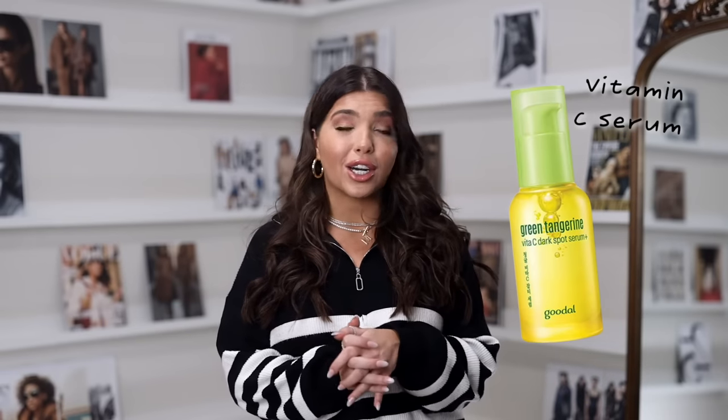Alright, that is it for my latest Amazon favorites. A big thank you again to Goodall for sponsoring this video — be sure to check out the Green Tangerine Vitamin C Dark Spot Serum, which is on sale right now. I'll have it listed below in the description box along with all the other items shown in today's video. Thank you guys so much for hanging out with me and I will see y'all in the next one.